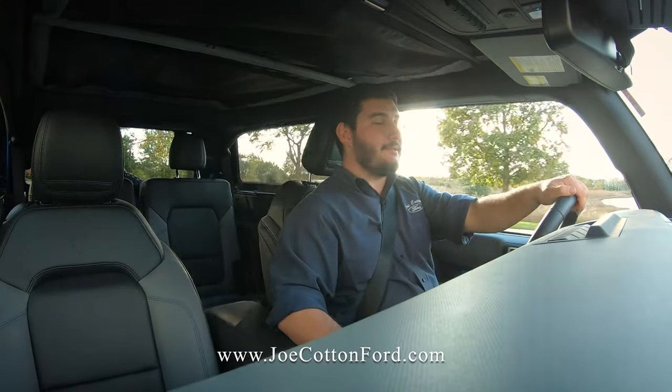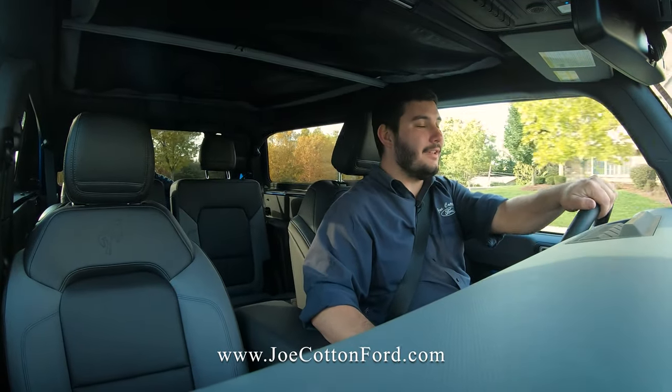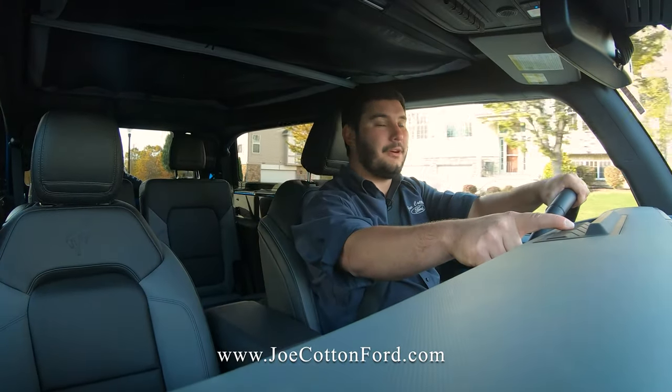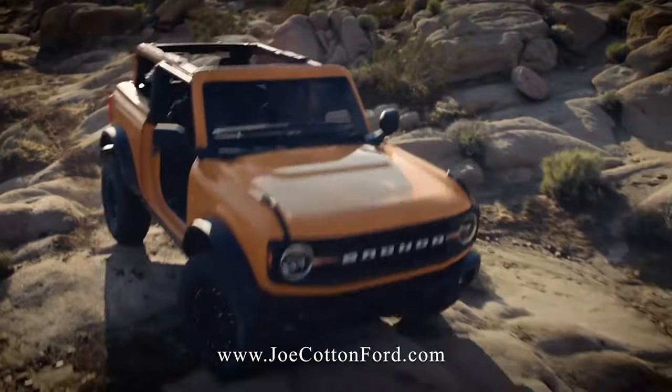The Bronco has great visibility and it's very easy to maneuver. The two-door with its very short wheelbase is very tight around turns, and if you ever need to turn tighter, you've got your trail turn assist that'll help you out in a pinch. The independent front suspension makes it a very comfortable ride on-road with great articulation off-road.